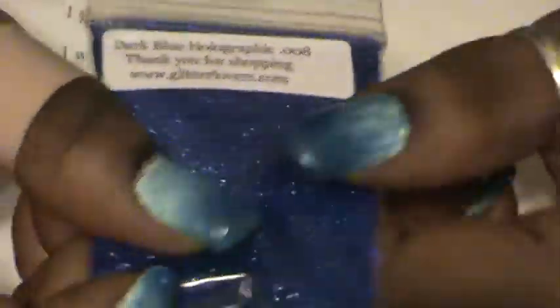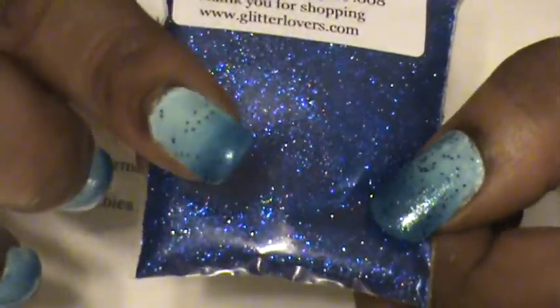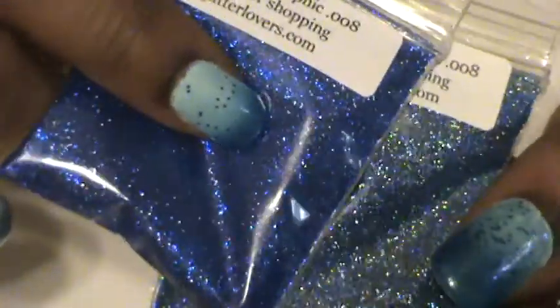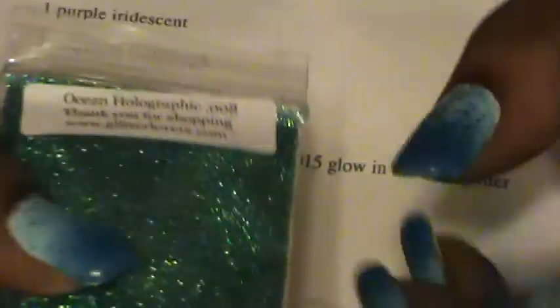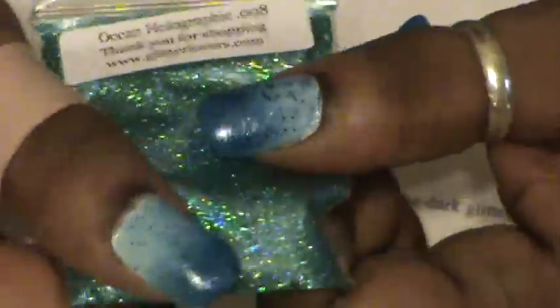The Dark Blue Hollow 0.008 — this is actually a lot darker than what you're seeing on camera. What you're seeing looks more like the color of the Cobalt, but the Cobalt is more like an ocean color, and this is a lot darker face to face. Then we've got the Ocean Hollow 0.008, which is coming out a little more green on camera than it is in person — it is kind of green though. Pretty.